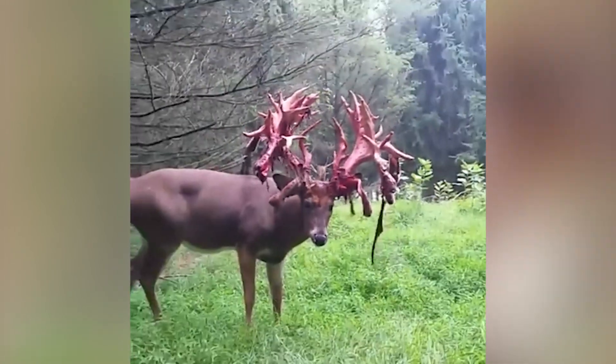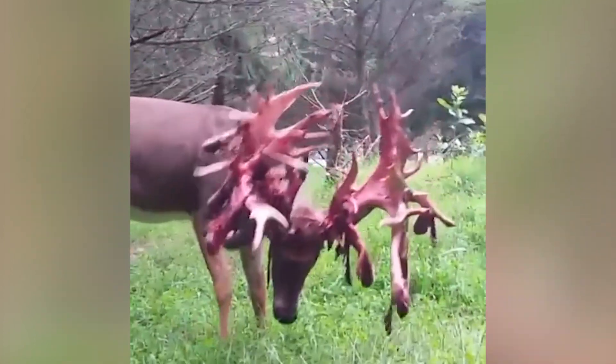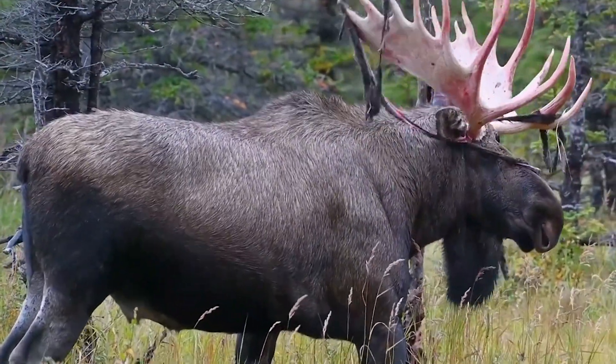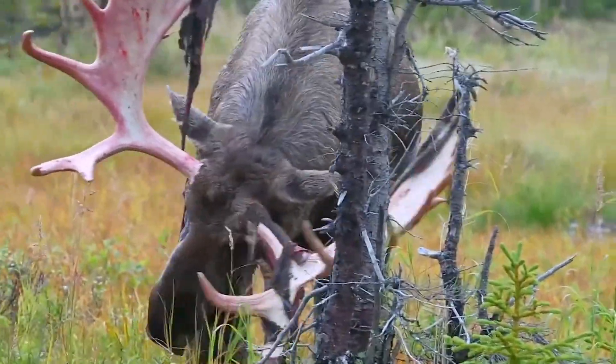Moose antlers go through a life cycle of growth. As a bull moose ages, his antlers will grow in size. They'll become larger and fuller until he reaches his prime, usually around age five. A moose's antlers start off with only two or three points in small palms when he is a yearling.